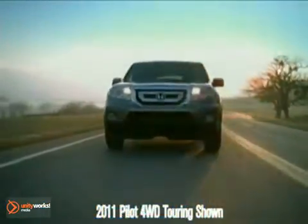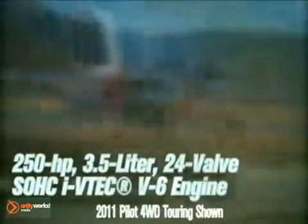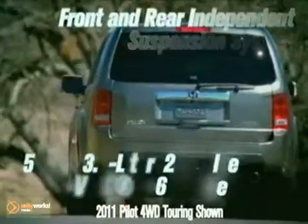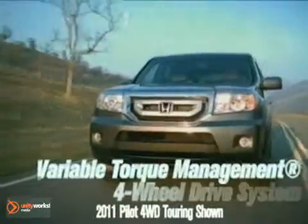The 2011 Honda Pilot shows off its bold look wherever it goes. Every Pilot is powered by a 3.5-liter i-VTEC V6 engine, which delivers an impressive 250 horsepower and 253 pound-feet of torque.